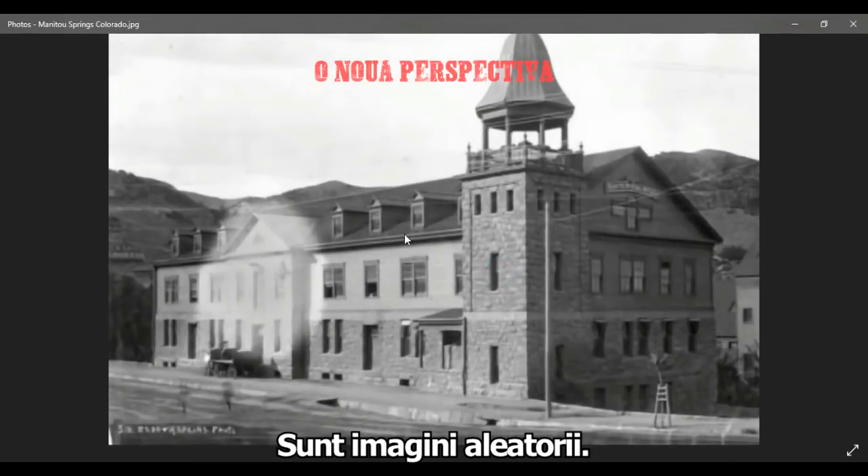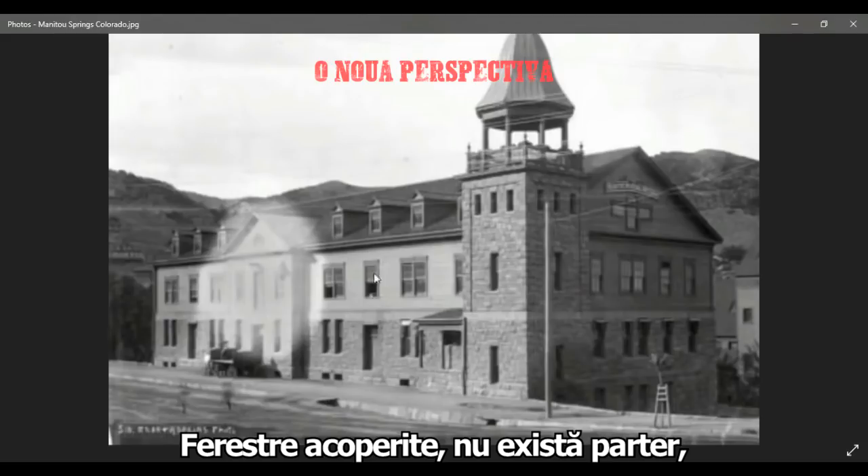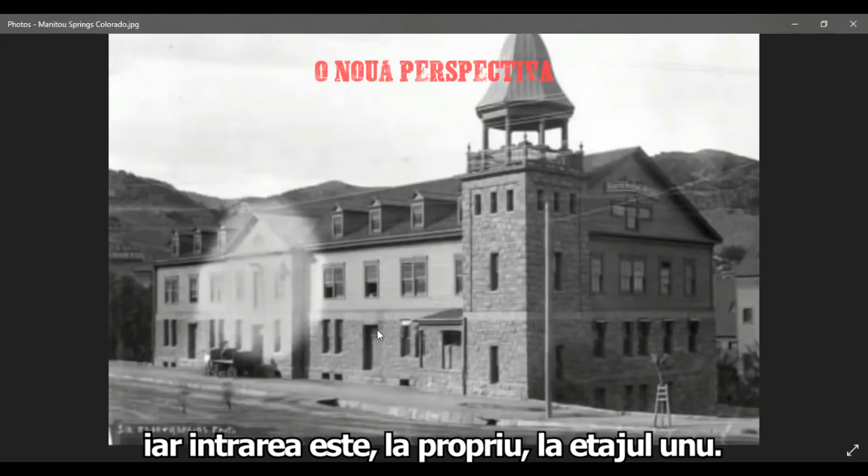I'm just jumping around Colorado. Again, the third floor is buried, windows buried. There's no third floor. There's a door that is literally on the second floor.